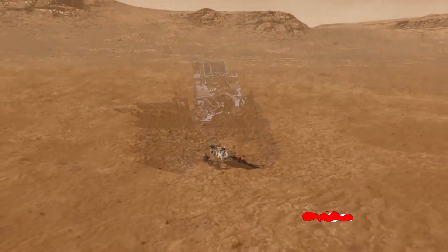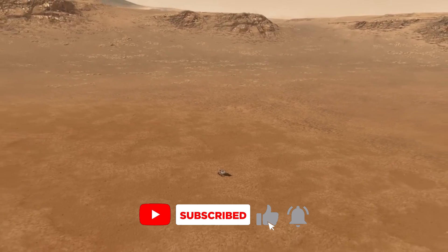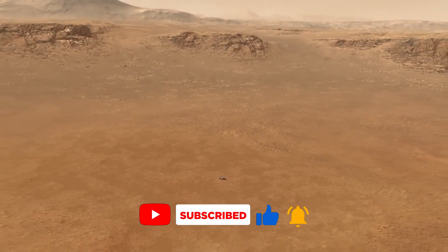Thank you for joining us on this incredible journey. The exploration of Mars continues, one rover at a time.